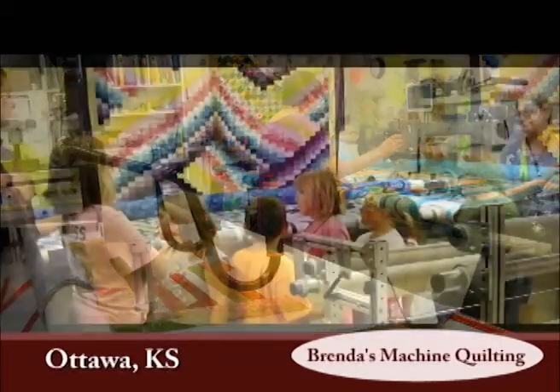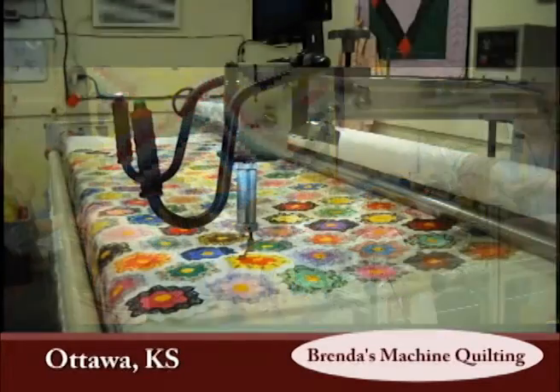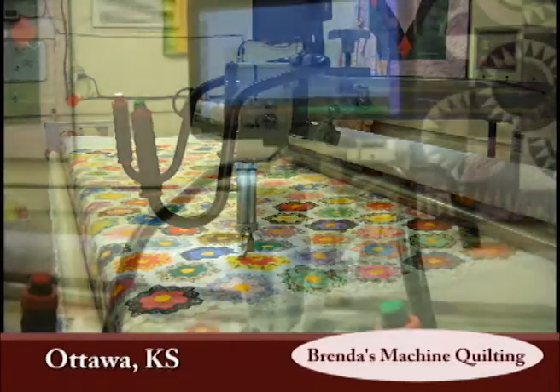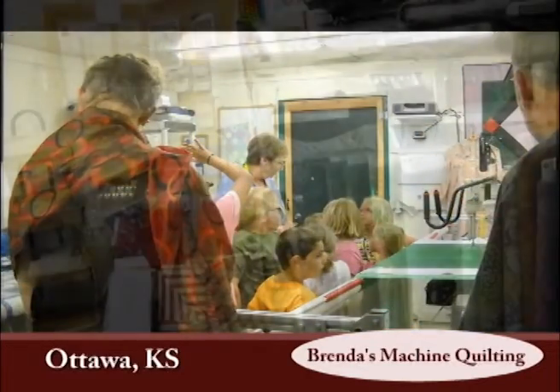She first began quilting for herself and family, and then others would ask her to quilt for them as well, all the while working full-time as a florist. In 2002, in a mere 24-hour time frame, Brenda made the decision to quit the floral shop and make quilting a full-time business. The floral shop just happened to be next door to the location of Chris's Corner Quilt Shop, and Brenda told Chris of her decision. Chris's response was simply, "Good, you can move in here," and within a week the two separate businesses were combined in one location.